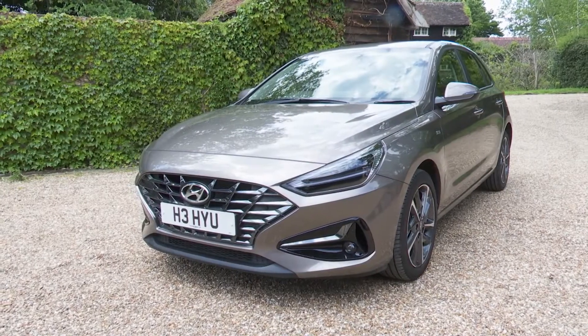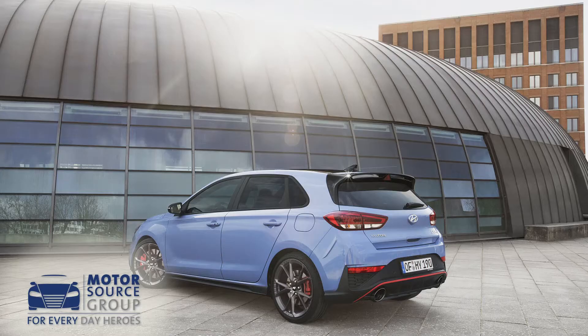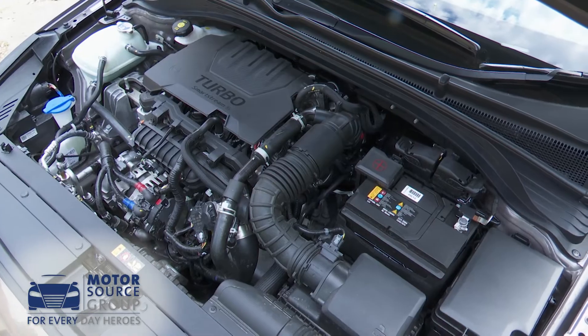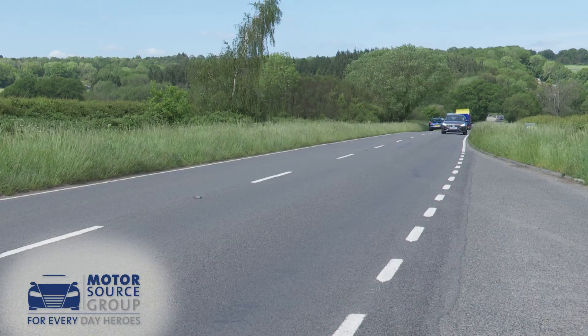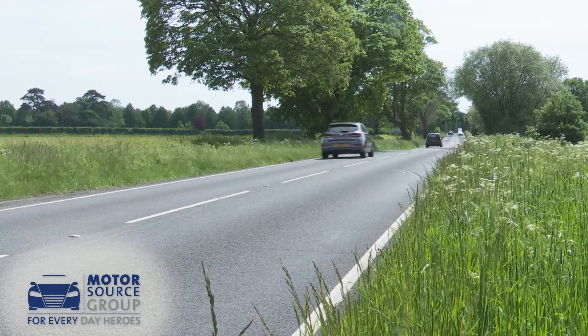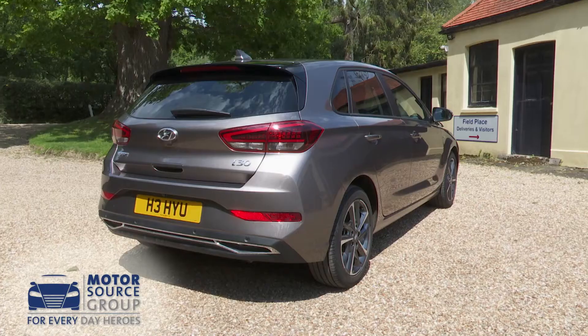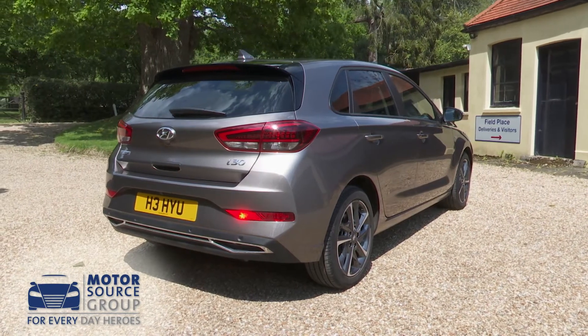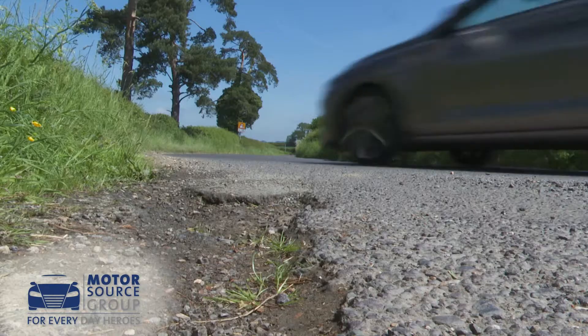Hyundai's much improved third generation i30 delivers smarter looks, a wide variety of body styles, efficient engines and stronger standards of safety and media connectivity. In short, if you were shopping in the family hatchback segment, it's a product that certainly adds up on paper — but then the i30 always has. Will this one have more lasting real-world appeal against apparently more charismatic rivals?